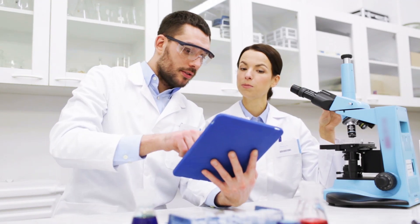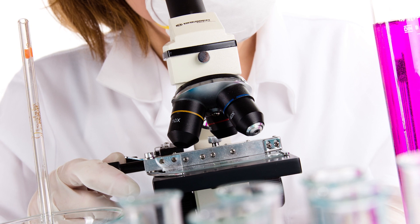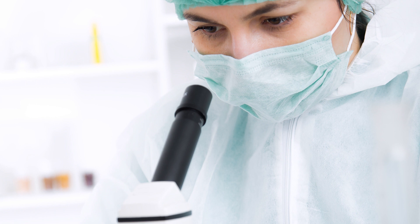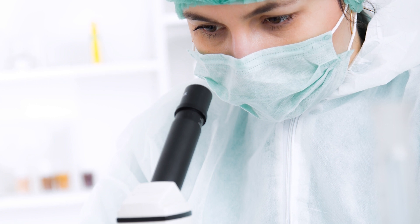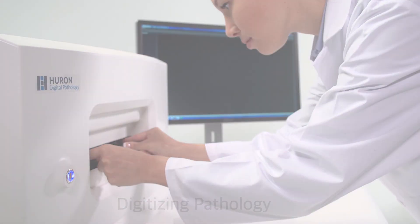For over 100 years, pathologists have been looking at tissue through an optical microscope, and the advantage is that they can look at it at very high magnification. The downside is that every time they want to look at another slide, they need to get a hold of that physical slide, and if they need to get somebody else to look at it, they need to physically transport that slide — or that pathologist has to go to where the slide is.